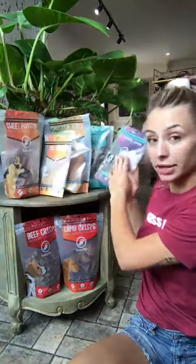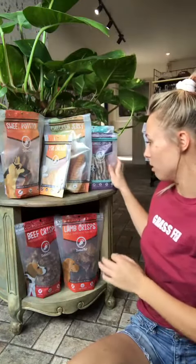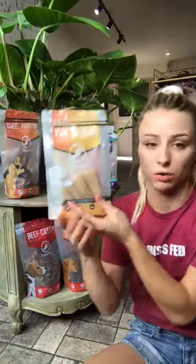We also have yak chews. If you've been following us and coming into our store, you've seen these. These are just yak milk, and that's it. Really easy to digest. This one specifically is for small breeds, so it's a really good price. And they are awesome dental chews, as you can see the little tooth right here.